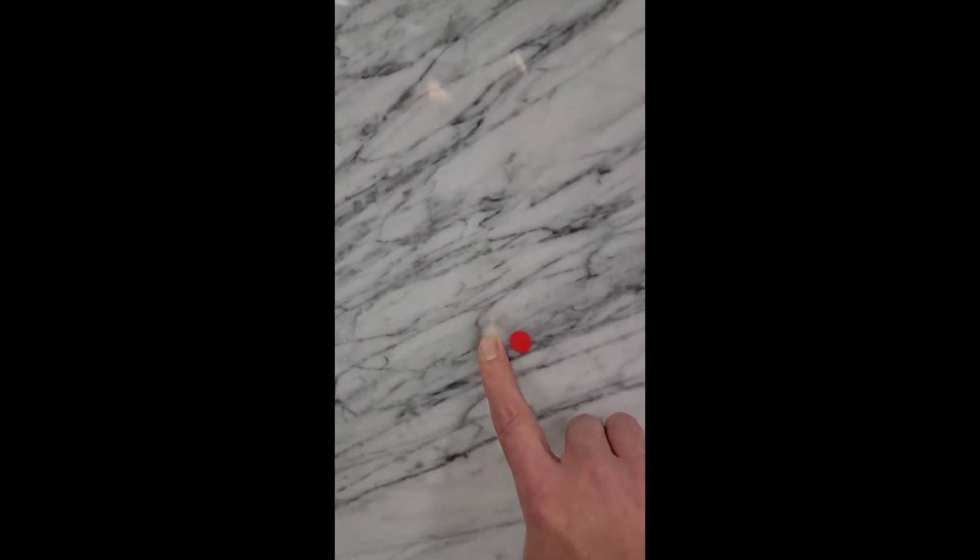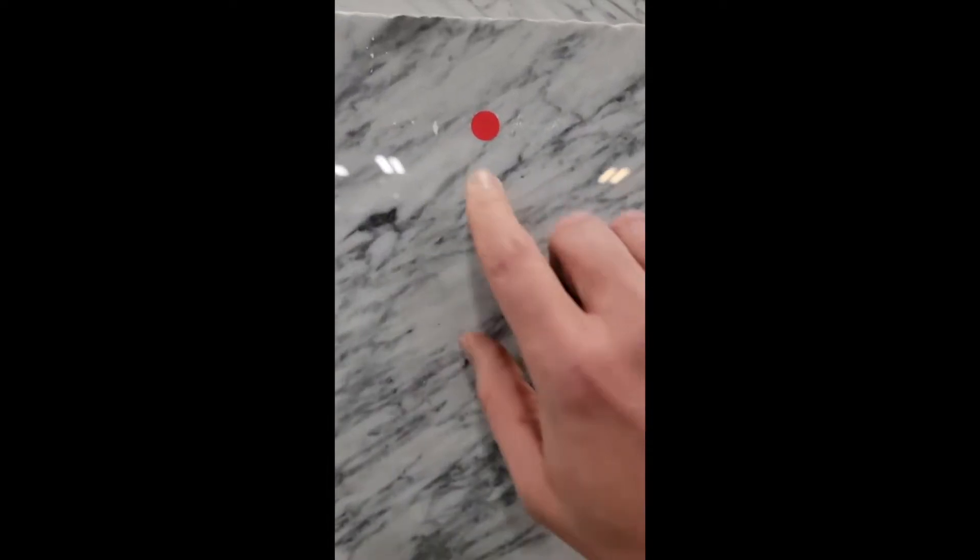Marble bruises, scratches, and dents easily. When we get the slabs in, you'll see we mark areas to avoid when we're cutting — areas that have been bruised, dented, or scratched. This will also occur in your home later if you use the marble countertop: they will scratch and they will stain.